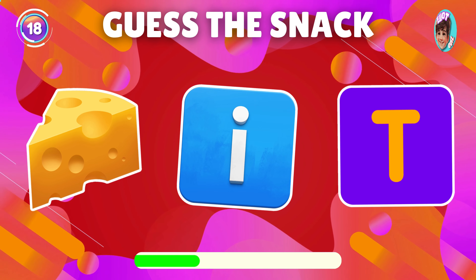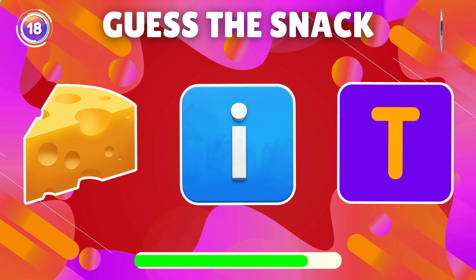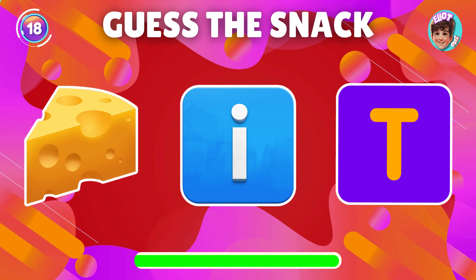Identify the snack using the emoji. Right on, it's Cheesy.